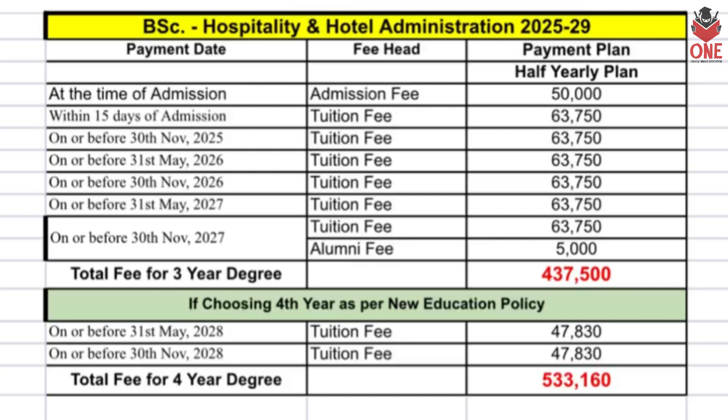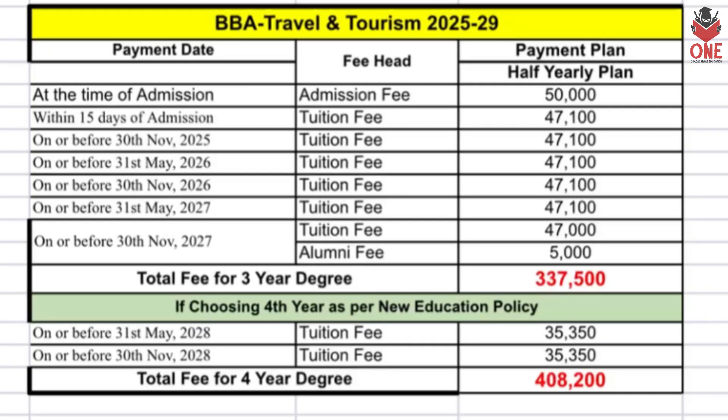Finally, in the field of Hospitality and Hotel Administration and Tourism — BSC in Hospitality and Hotel Administration has a fee of five lakh thirty-three thousand one hundred and sixty, and BBA in Travel and Tourism is four lakh eight thousand two hundred.